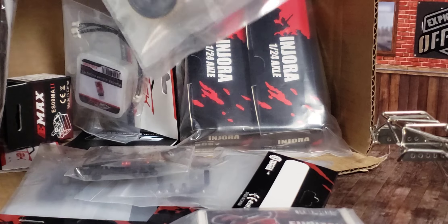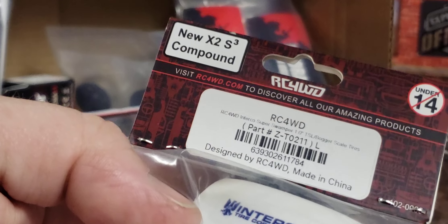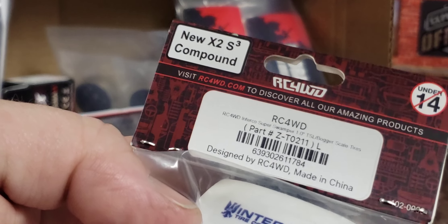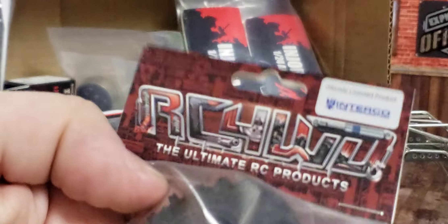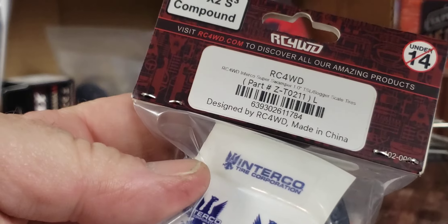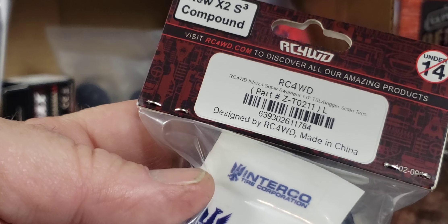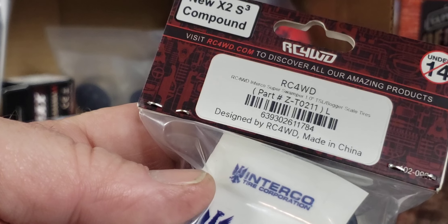This is for the kids, and this is going to be an absolutely incredible build. It's going to have RC four-wheel drive. Let's see which ones these are — Interco. These are the Super Swamper TSL Boggers, and they're pretty cool.